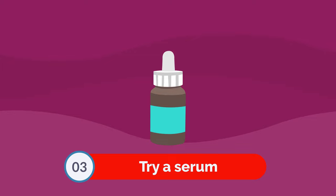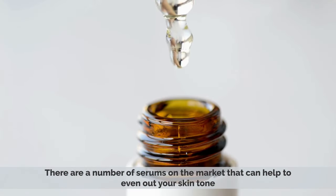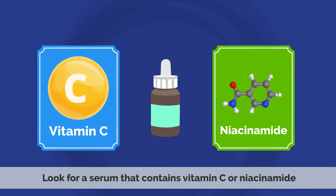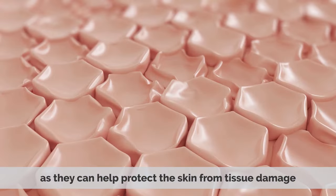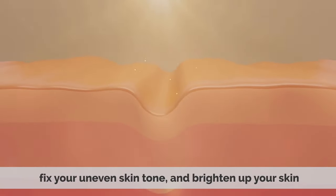Number 3: Try a serum. There are a number of serums on the market that can help even out your skin tone. Look for a serum that contains vitamin C or niacinamide, as they can help protect the skin from tissue damage, fix your uneven skin tone, and brighten up your skin.